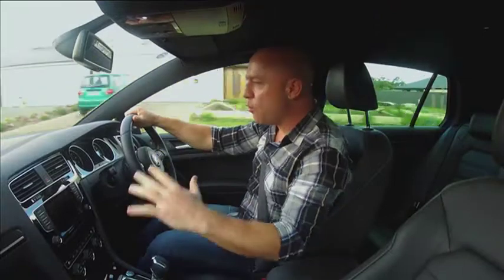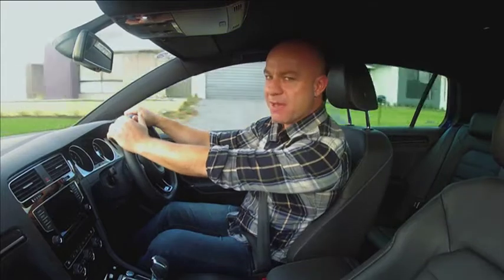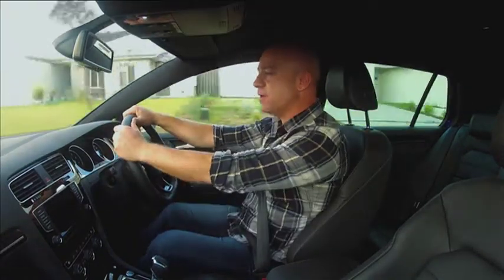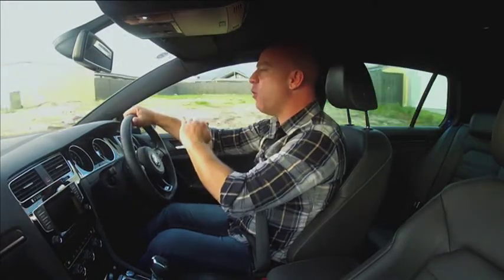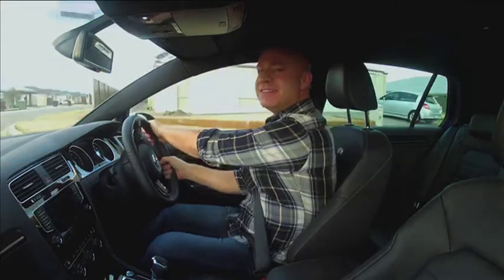As good as all that is on the outside, it's what you can't see that is the big surprise. I'm talking about its drive, its handling, the engine and the transmission — because all of them work perfectly and deliver a drive that is second to none.